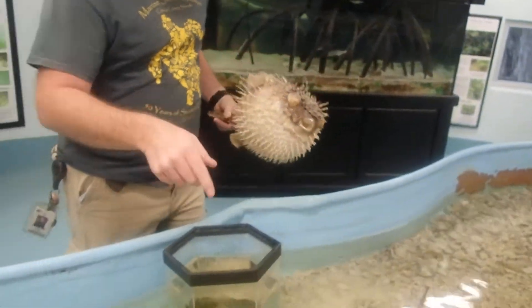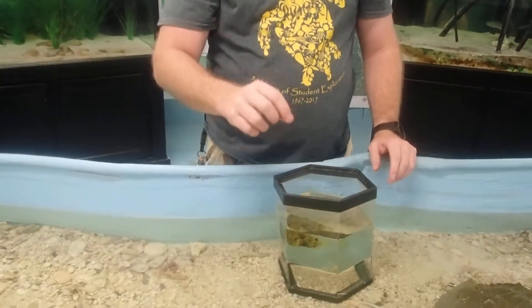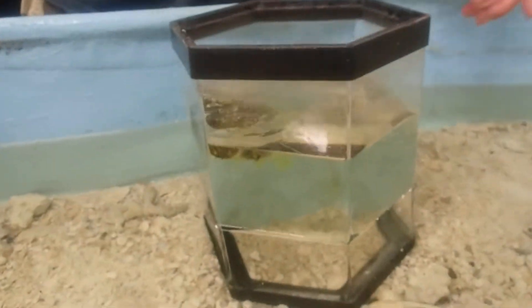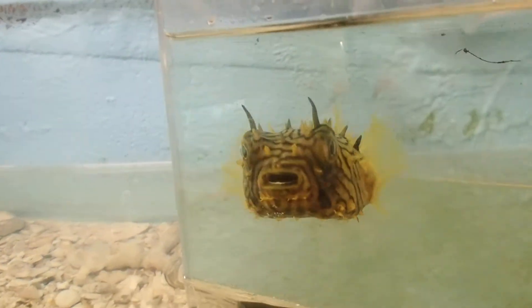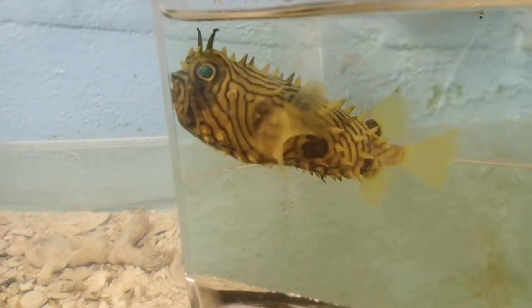We find juveniles and even very small examples of these guys here in our estuaries, back up to the place where the two rivers kind of meet. They can tolerate salinities down to seven parts per thousand.